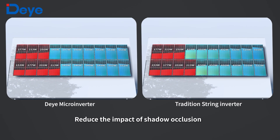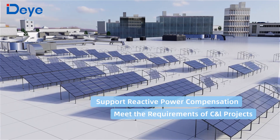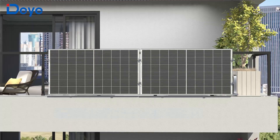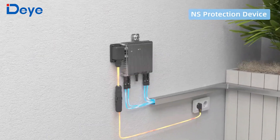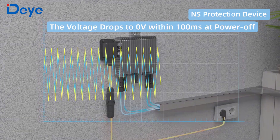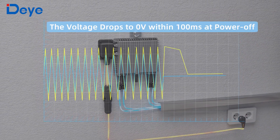Apart from the typical residential photovoltaic systems, applications in commercial and industrial buildings are also supported. Balcony photovoltaic systems are no exception. With an independent network and system protection device, better security protection effects can be achieved.